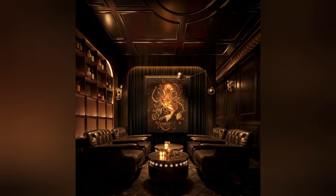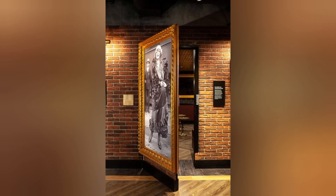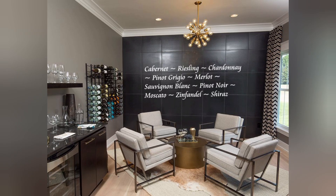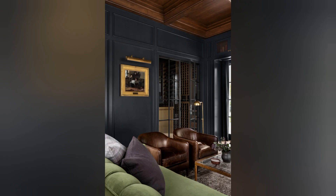Encourages conversation: the intimate setting of a whiskey room encourages meaningful conversation and connections. Sharing a dram of whiskey with friends or loved ones fosters community and creates memorable bonding experiences.